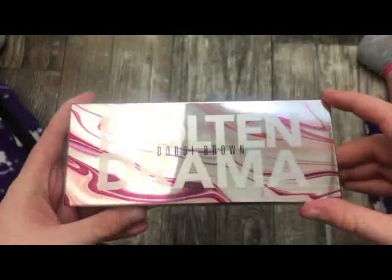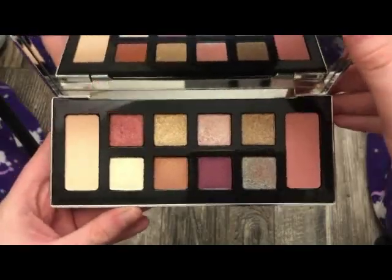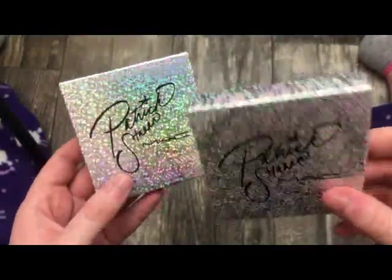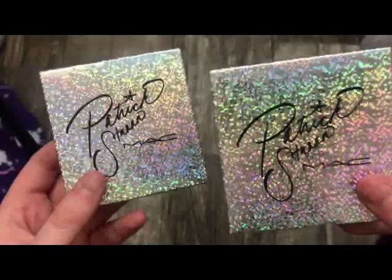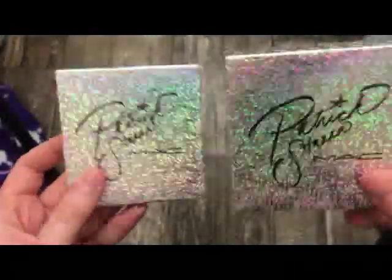This is from Bobbi Brown — this is the Molten Drama Palette with really pretty topper shades. These are the Patrick Star quads from MAC — one is more neutral tone and the other is more burgundy with a pretty gold. Really, really pretty. I just don't feel like taking them out of the packaging.